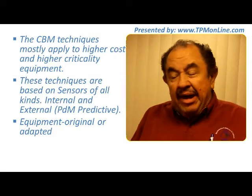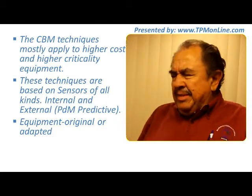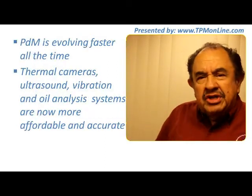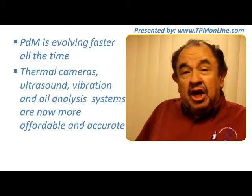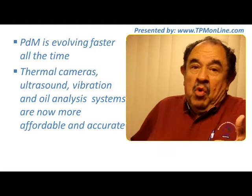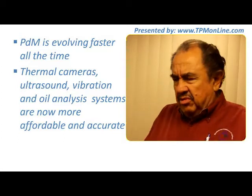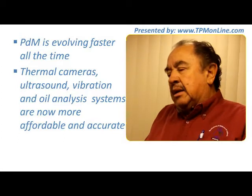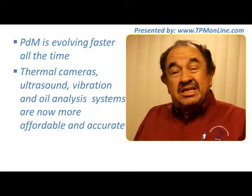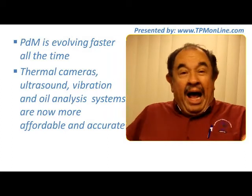Predictive maintenance is evolving faster all the time, and it is helping prevent unnecessary expenditure on parts that were probably still good. The thermal cameras, ultrasound detectors, and vibration and oil analysis systems are now very affordable and more accurate all the time. Those two factors make predictive maintenance easier for us.